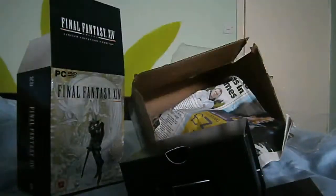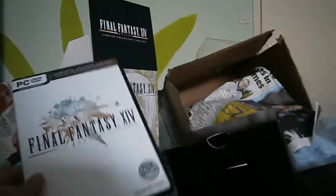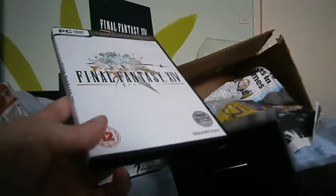Like the collector's edition, this is PAL, because Square Enix have region locking. This has been Blippity Blop. Any comments or suggestions, feel free to post them. Bye-bye.